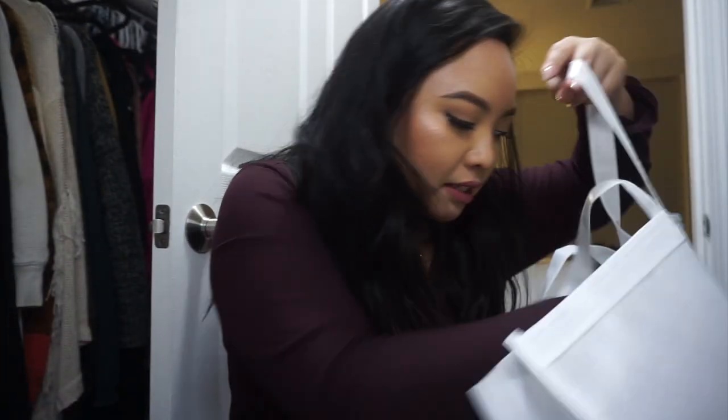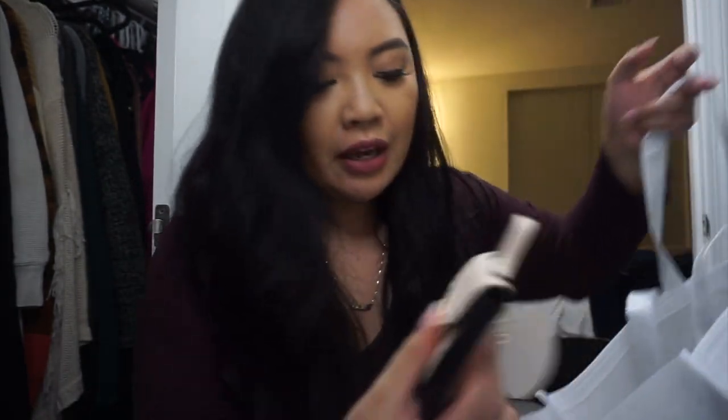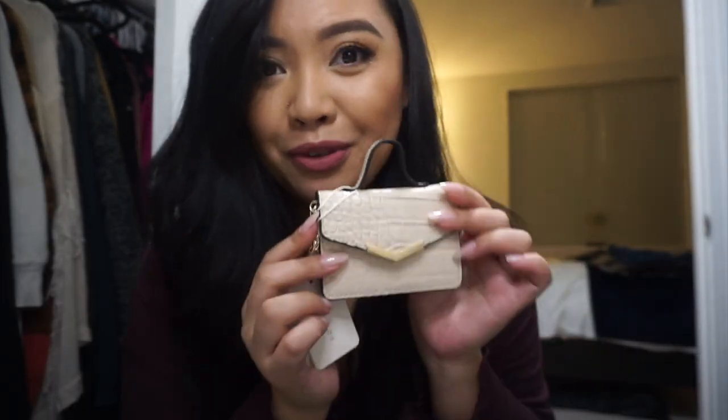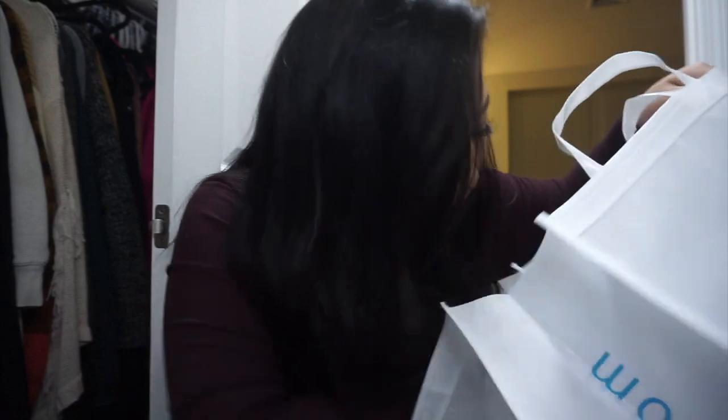I got some little Christmas presents for my cousins — Rachel, if you're watching, I'm not pulling those out! I also grabbed this little wallet — Mom, if you're watching, I got you one in a different color. It's this cute little wallet with a strap so you can wear it as a crossbody if you want. It was super cheap and I thought it was just a fun little stocking stuffer gift, so I got a few of those.